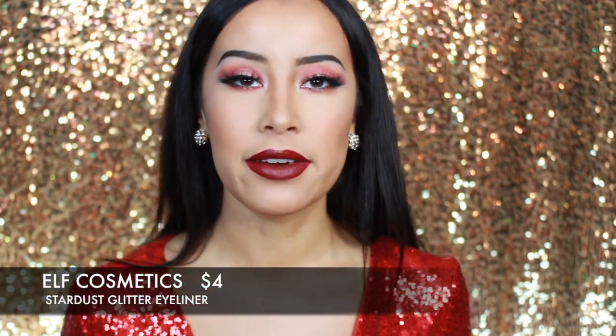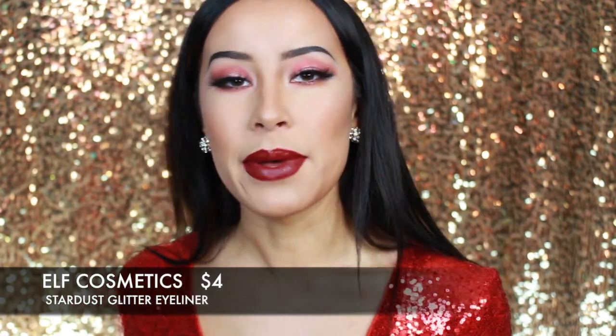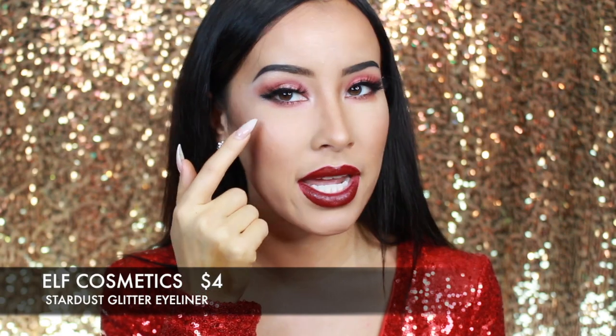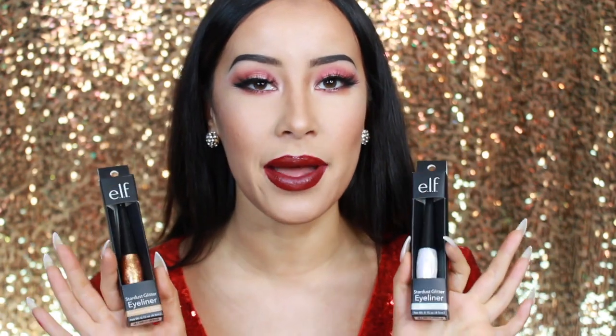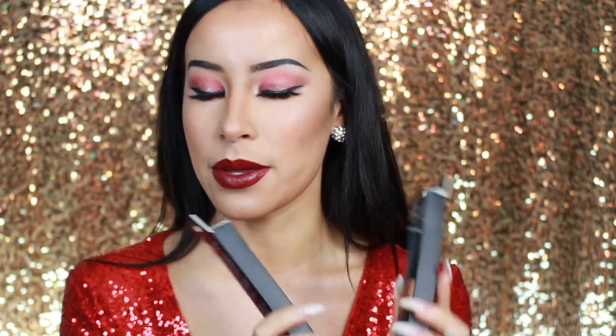Another affordable gift that I'm loving right now is the Elf Cosmetics Stardust Glitter Eyeliner. I'm actually wearing the pink opal on my lids and right under my wing and then under my lash line — it gives you a really nice pop. These are literally sticks of fun because you can put them anywhere. They're pigmented, they go on amazing, and they last all day. The ones I have right now are Seafoam and Shimmering Gold — this gold looks really, really pretty.